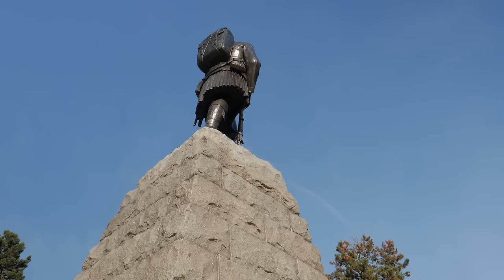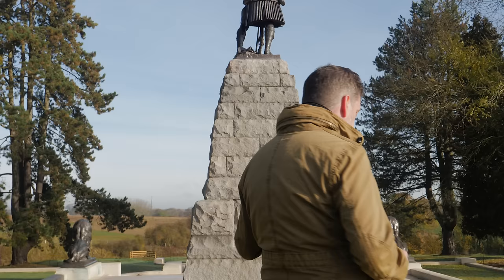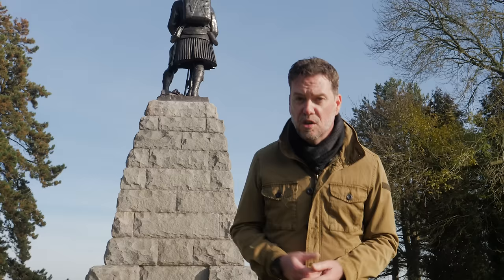Just behind the German trenches is this really magnificent memorial to the 51st Highland Division — a Scottish unit that attacked here in November 1916. We should remember that the Battle of the Somme is not just about the 1st of July. The Somme battle went on for four months. On the 13th of November another attack took place here and it was quite successful. They attacked from closer to the German trenches in no man's land, captured the positions, and did what their comrades couldn't do on the 1st of July — force the Germans out and gain this ground for the Allies.